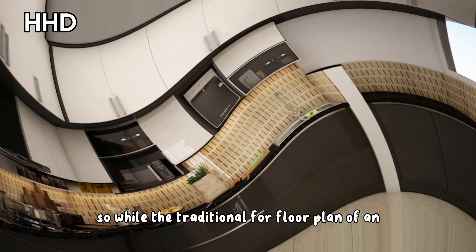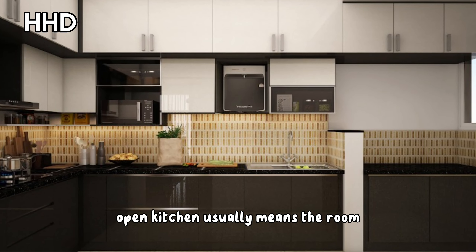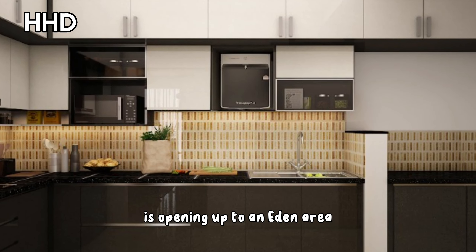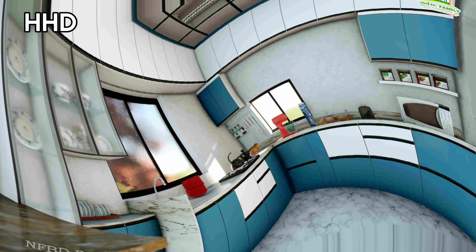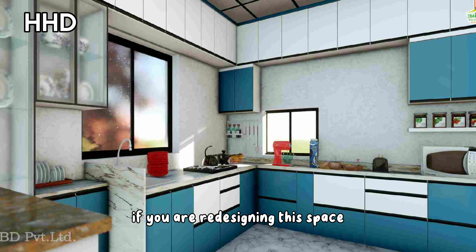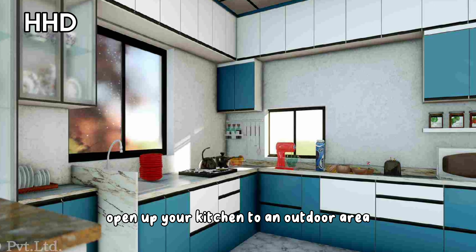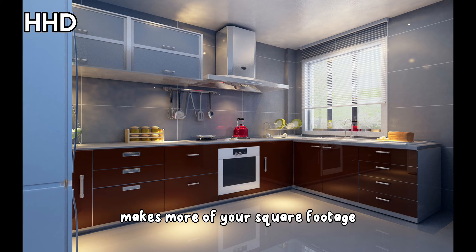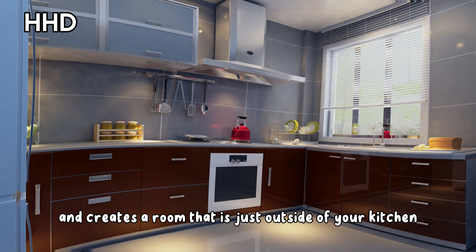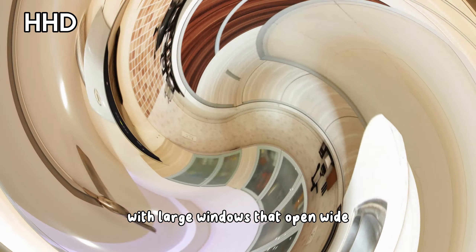While the traditional floor plan of an open kitchen usually means the room opens up to an eating area, dining room, or living room, why not take the design outside? If you are redesigning the space, open up your kitchen to an outdoor area. This twist on your kitchen design makes more of your square footage and creates a room just outside of your kitchen with large windows that open wide and an indoor-outdoor serving bar.